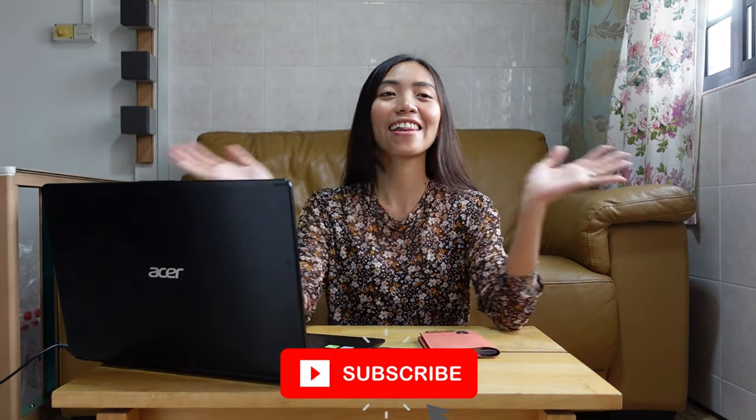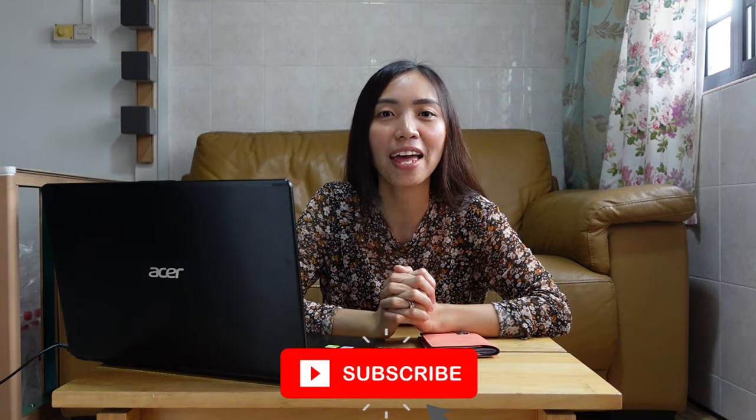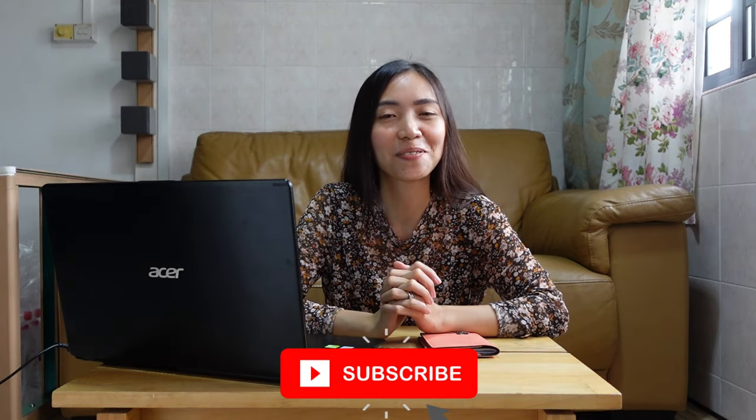That's all and thank you for watching my video. I hope to see you on my next video. Byeers!